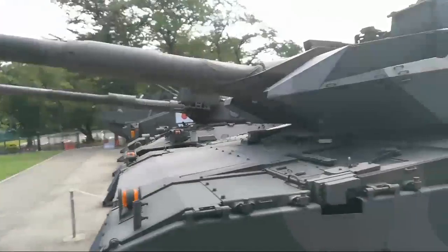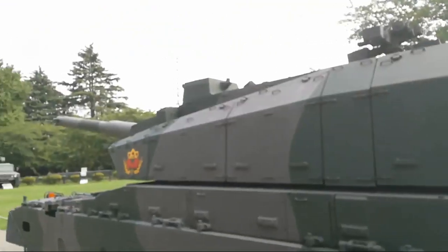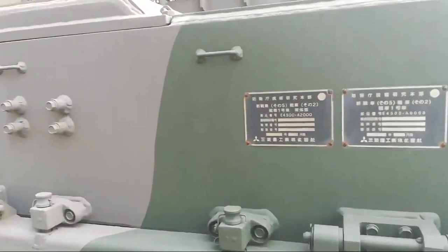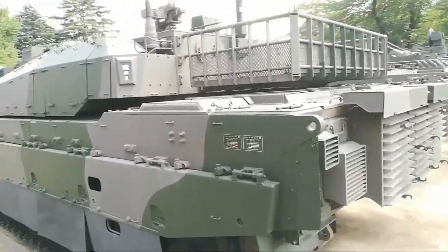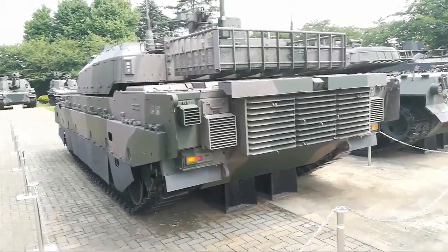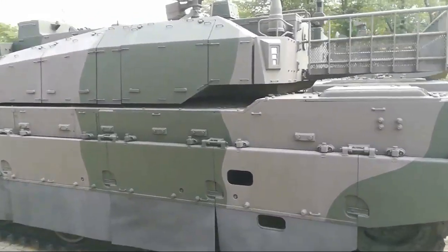40 tons — all that extra armor. It sort of looks like a Leopard, turret-wise. 40 tons — crazy. This thing was built in 2008, so it's about 10 years old. Probably didn't see a lot of action — only used for training purposes at this information center, I think.